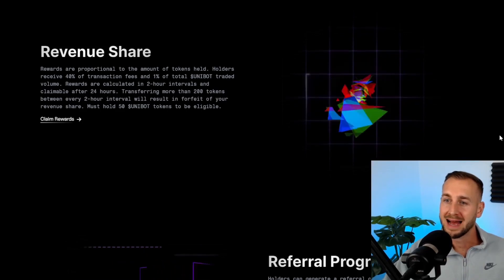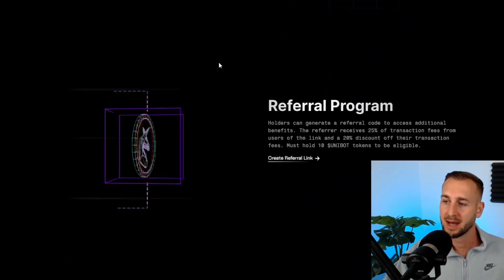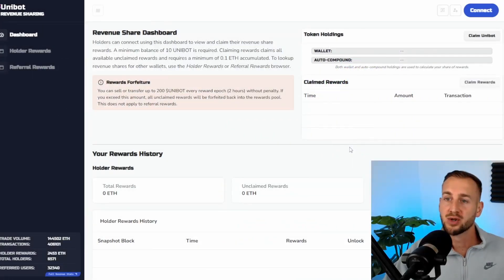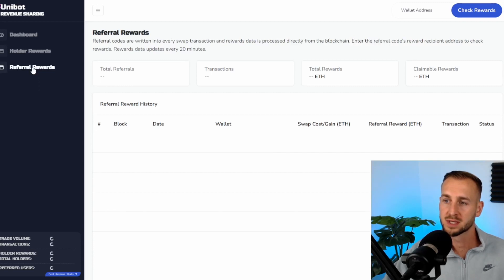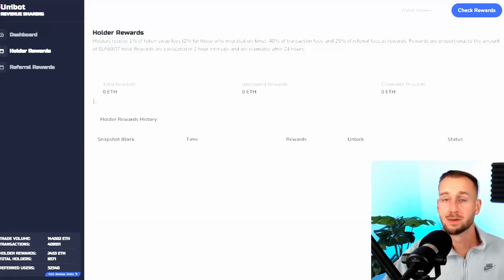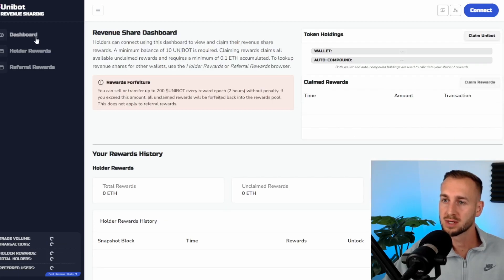This is the Unibot website at unibot.app. Under the revenue share area you'll find the claim rewards tab and the referral program — click either of those buttons and it takes you to unibot.app/dashboard. On the left-hand side we have the dashboard, then holder rewards and referral rewards. If you can refer members — for example, if you sign up using my link down below — I'll be able to claim some rewards off the transaction fees you spend, at no additional cost to you. For the holder rewards, holding 10 Unibot in your wallet earns daily rewards based on swap fees and that 1% token tax. The more you hold, the bigger the rewards.